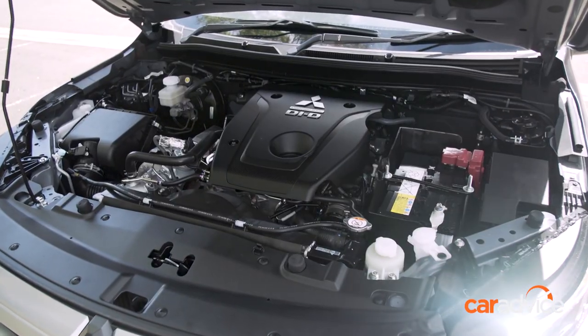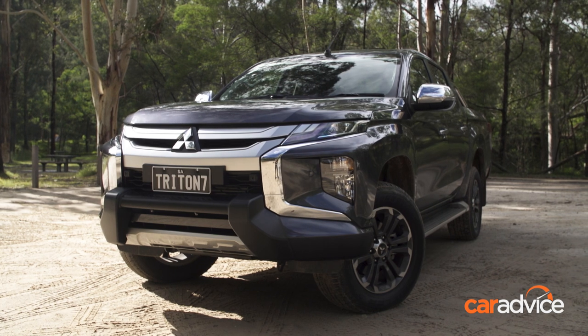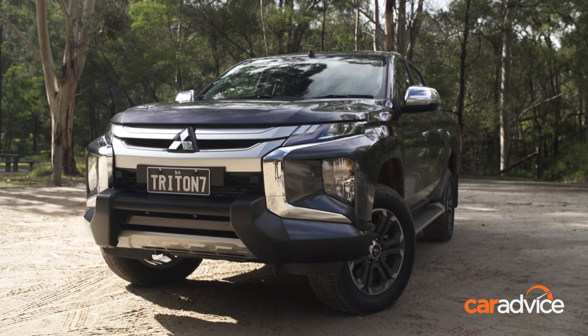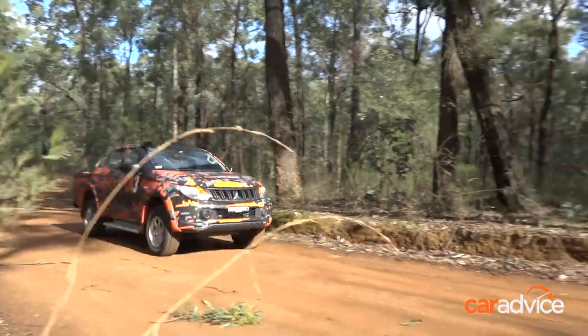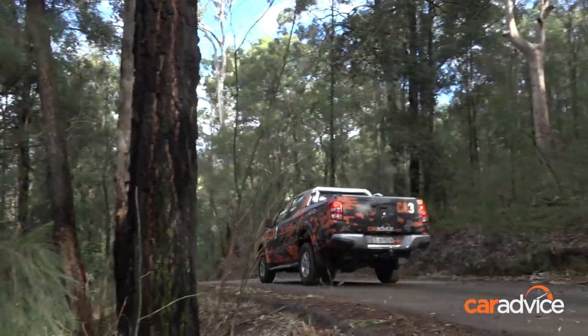There's the same 2.4-litre diesel making 133 kilowatts at 3,500 rpm and 430 newton metres at 2,500 rpm. The old model has the five-speed automatic gearbox and gets along reasonably well. It's not as powerful as other utes, but there is a decent hit of torque around 2,000 revs and it's pretty refined.